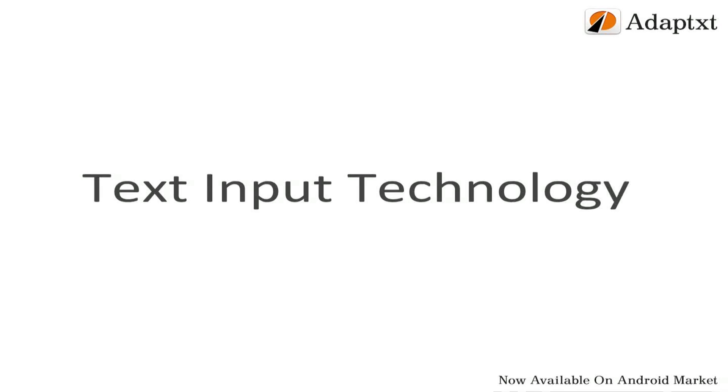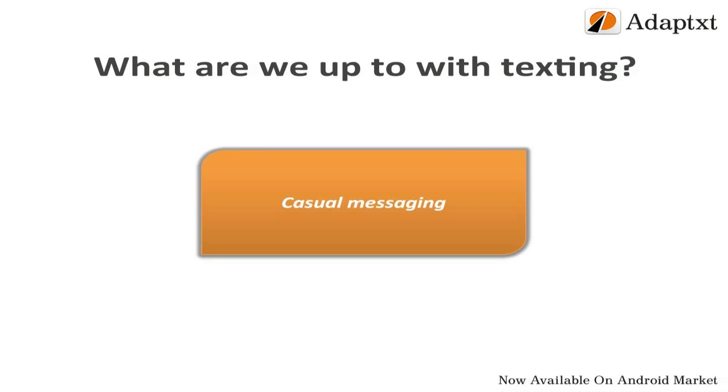Texting, an important activity that we do on our mobile devices every day. Statistics say that 80% of our users like texting more than calling. We try inputting text on our phones for various reasons like casual messaging,